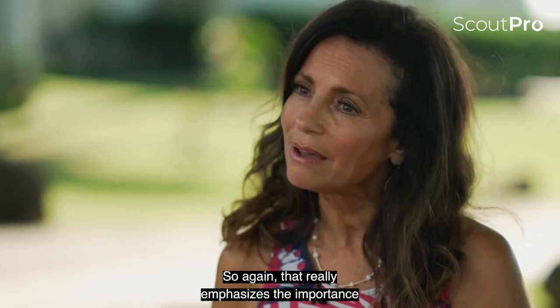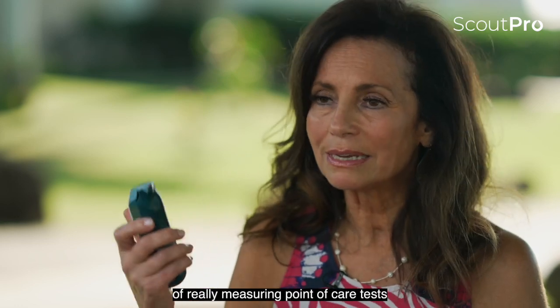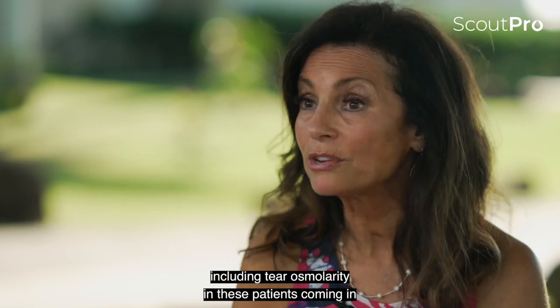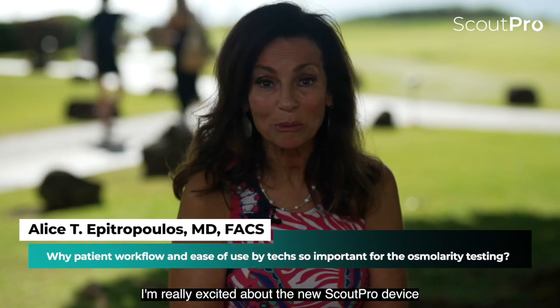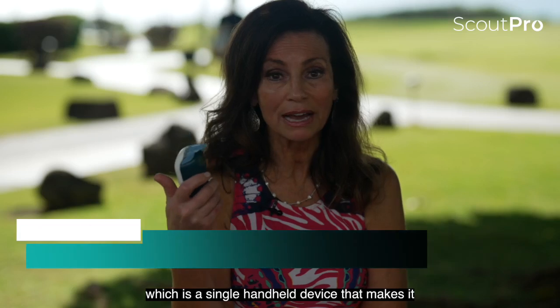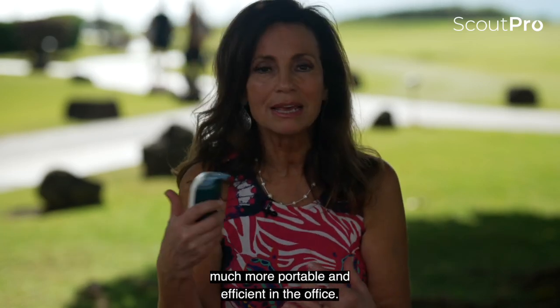That really emphasizes the importance of measuring point-of-care tests, including tear osmolarity, in patients coming in for cataract or refractive surgery. I'm really excited about the new Scout Pro device, which is a single handheld device that makes it much more portable and efficient in the office.